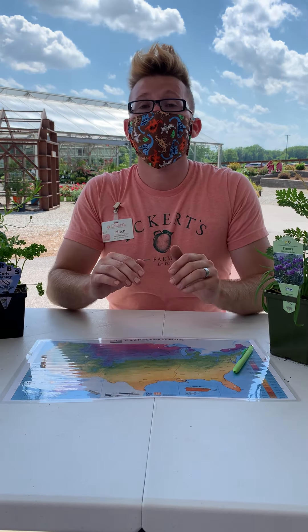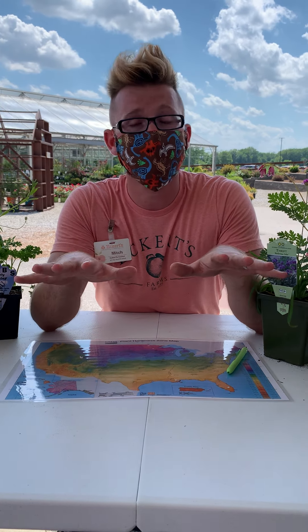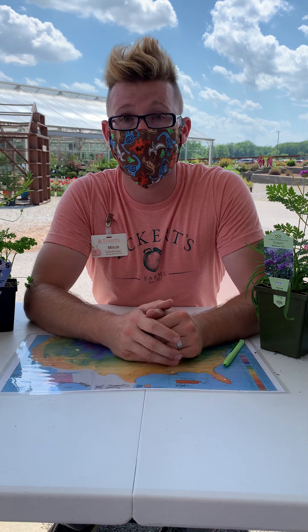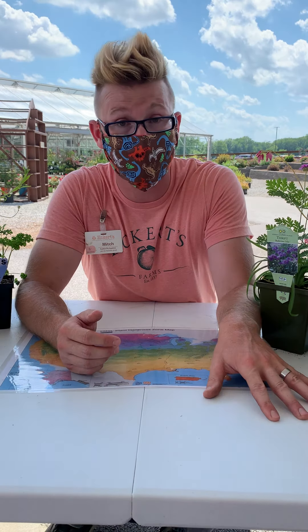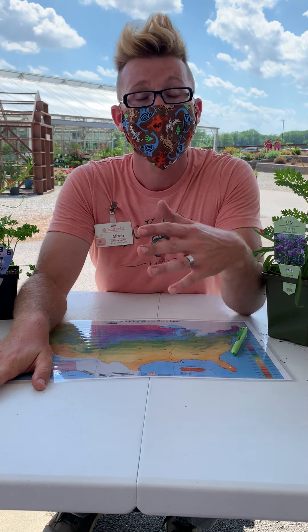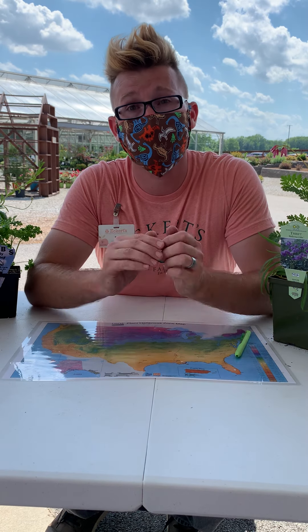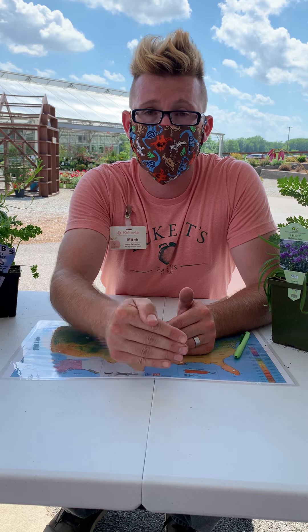Before we begin, what I want you to do as a gardener at home before you pick out any plants whatsoever — I want you to look at your area. Decide where you're going to put these plants. Are they going to be in a container? Are they going to be in the ground? Is it a sunny location? Is it a shady location? Does it get a lot of water? Does it get a little? And then use whatever search engine online you prefer and type in those demands.